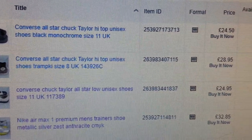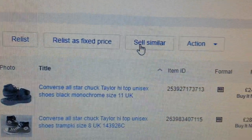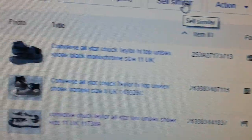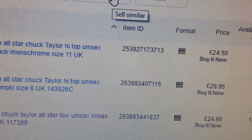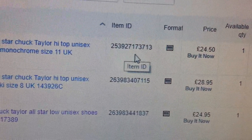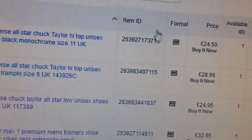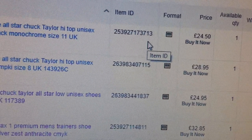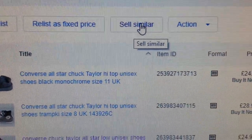So let's do it. Instead of clicking relist, we'll go to 'Sell Similar.' Bear in mind, this first item — Converse All-Star Chuck Taylor black monochrome size 11 — has item number ending in seven three seven one three. Just note that number.